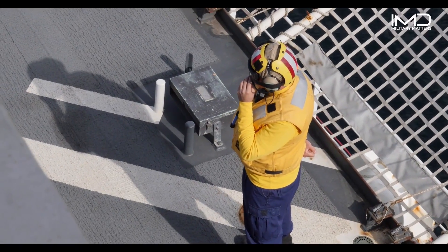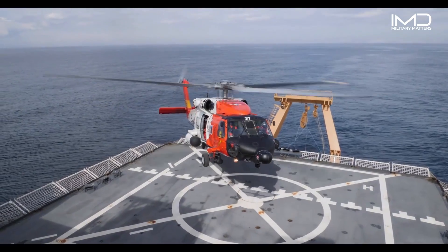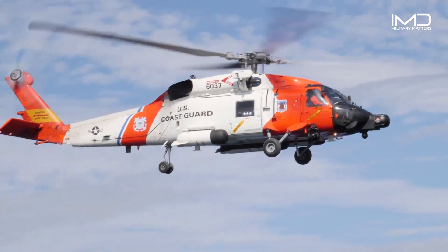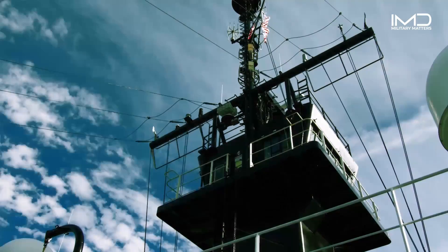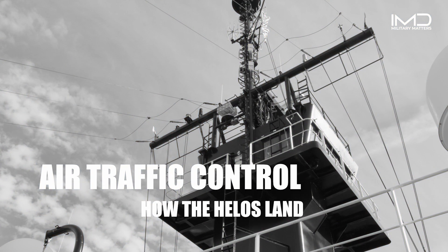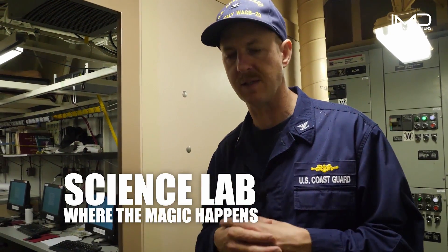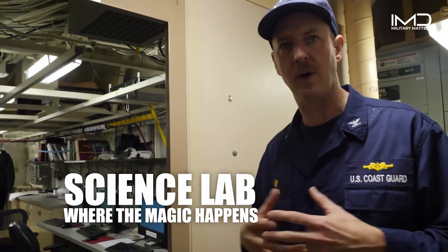This is the helicopter control office — Healy's air traffic control location for the flight deck. Healy is like a small city, and the HCO is a neat space that frames that concept well. These are Healy's science spaces — the bread and butter of the ship. This is why we exist. This is where science experiments, science collection, and all the science activity occurs. Welcome to the main lab.